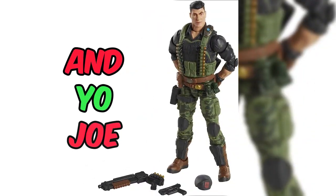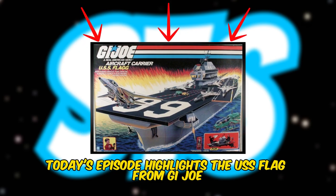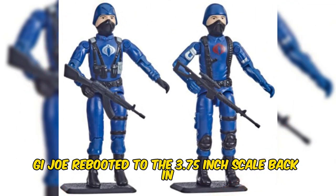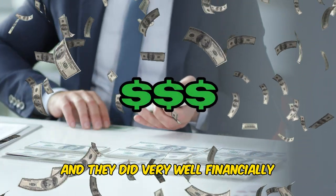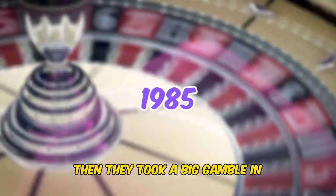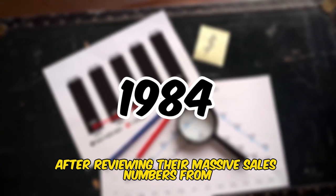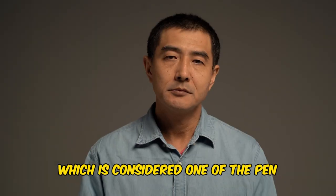Greetings! Today's episode highlights the USS Flagg from GI Joe. GI Joe rebooted to the 3.75-inch scale back in 1982 and did very well financially. Then they took a big gamble in 1985, after reviewing their massive sales numbers from 1984, and gave the green light for the USS Flagg.